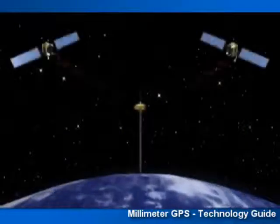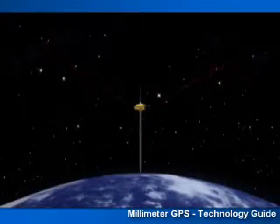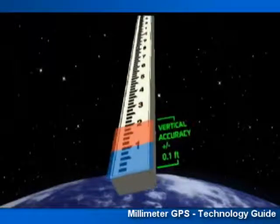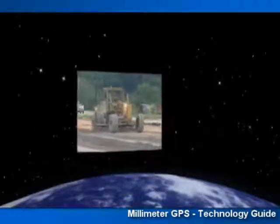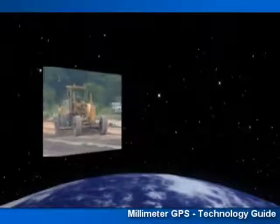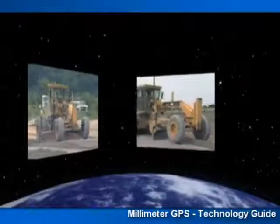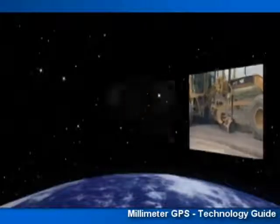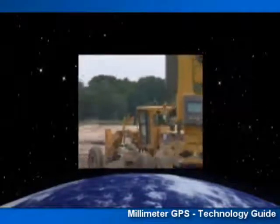Although GPS is very accurate for horizontal X and Y location, its vertical accuracy is only assured to a few centimeters — about a tenth of a foot. This limitation has prevented GPS control of many precision applications, such as finish grading, curb staking, or mobile 3D surveying. These applications have required the use of a dedicated optical system, but not anymore.